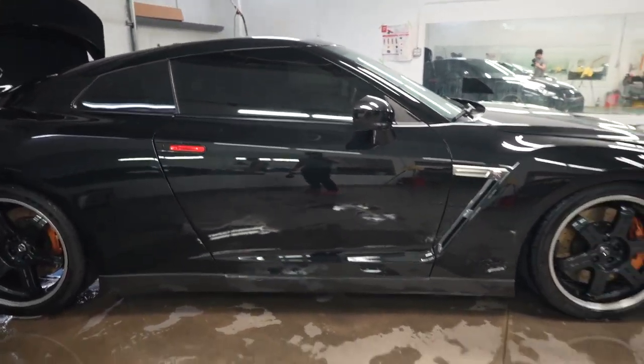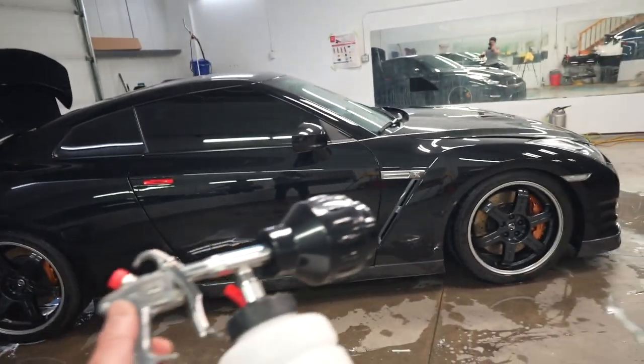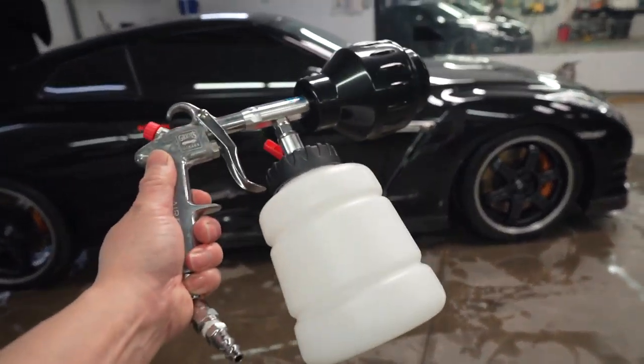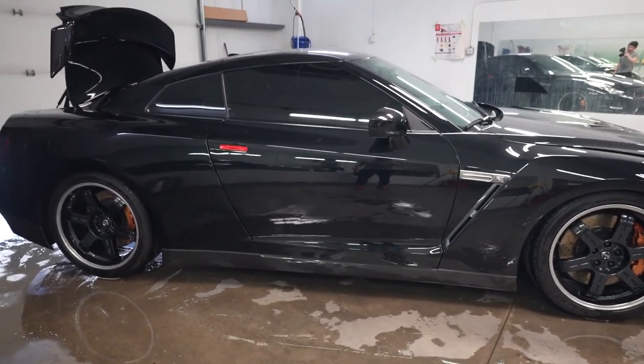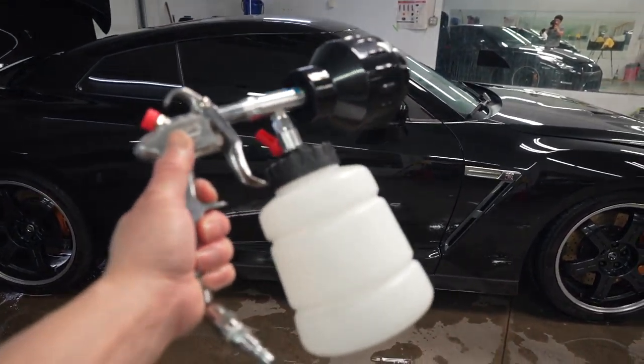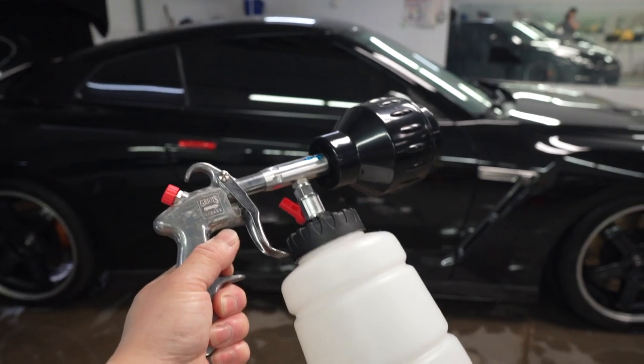First car wash of the year. I don't know what it is, but there's something about this soap cannon and all the soap suds that it produces — so satisfying. Totally recommend getting one of these guys, pretty handy.